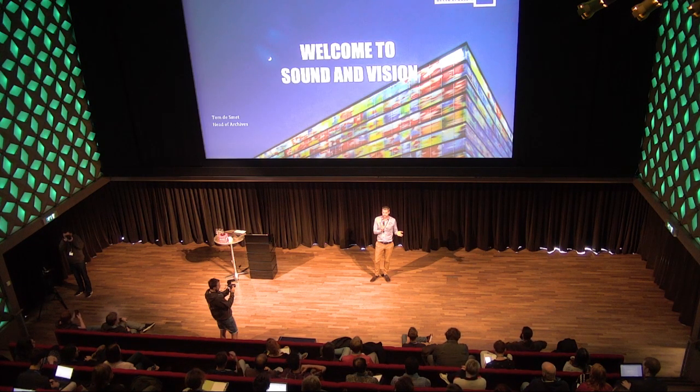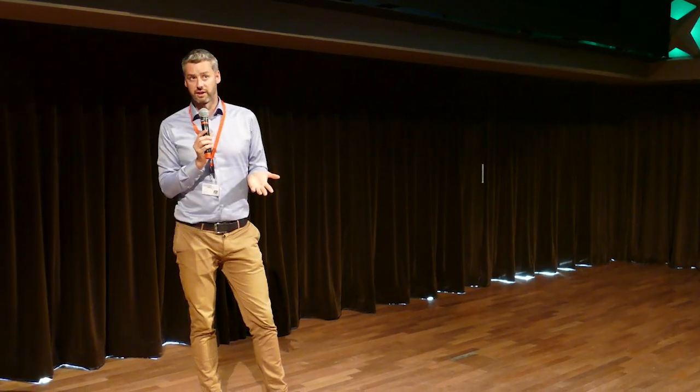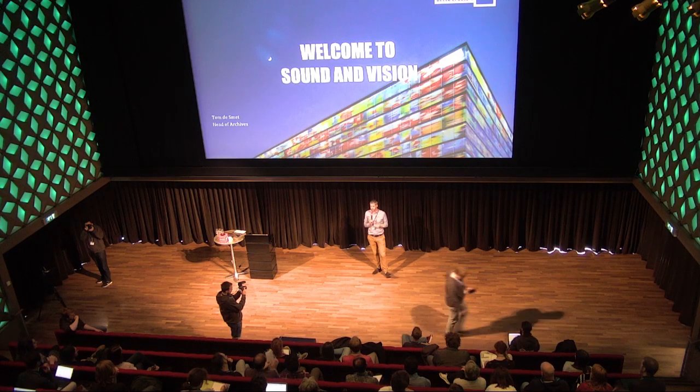The general public can look through audiovisual collections alongside collections of a different nature without too much hassle — this is what people expect these days. We also provide infrastructure for smaller institutions that lack the means to preserve their digital audiovisual collections. Our collection at Sound and Vision is more than one million hours of audiovisual content, which is what the Netherlands Institute for Sound and Vision was originally known for as the national audiovisual archive.